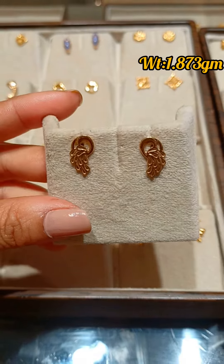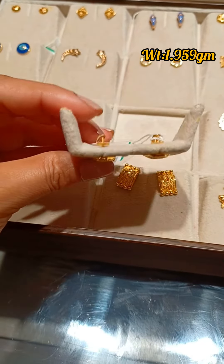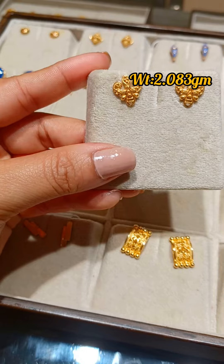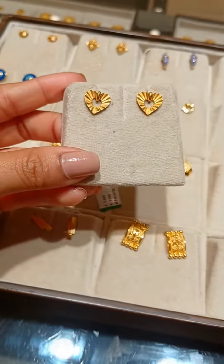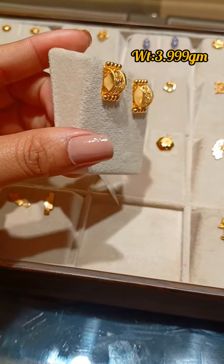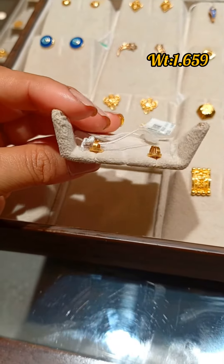This stud is crafted in 18 carat with a beautiful peacock motif design. This stud is in a geometric hexagon pattern with matte polish as well as high polish. This stud is in a beautiful traditional colca design. Each and every stud is very light in weight and very trendy these days.